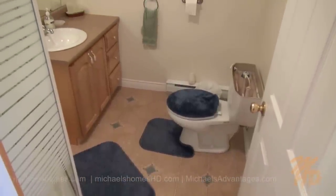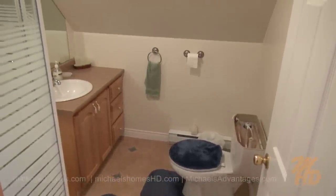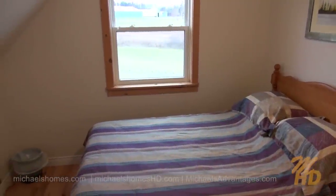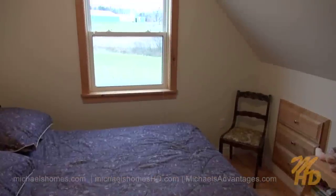In the hallway is this common bathroom, configured in the same way. At the end of the hallway, we have two bedrooms — this is number one, and this would be number two.